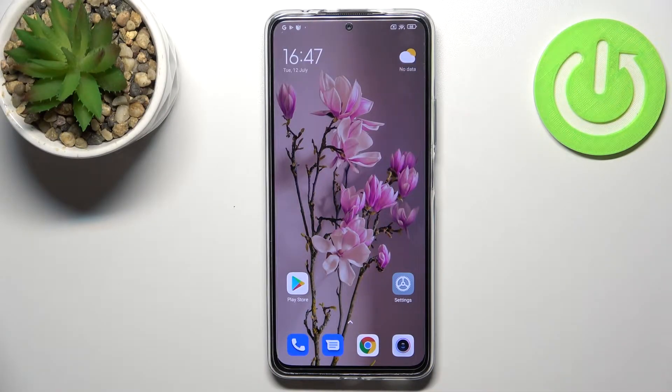Hi everyone. In front of me I've got the Redmi Note 11 Pro Plus, and let me share with you how to update the apps on this device.